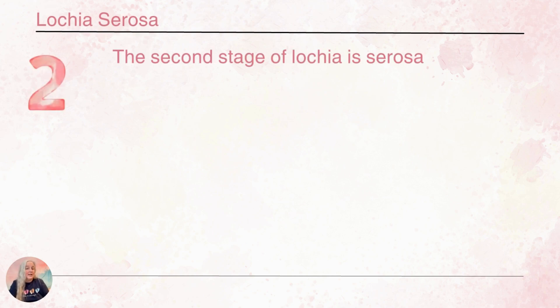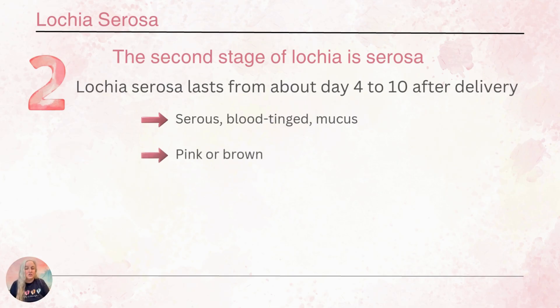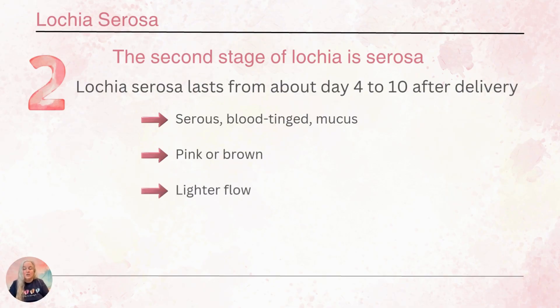Lochia serosa is the second stage. During this time — days 4 to 10 after delivery — we see the discharge transitioning to a pinkish or brownish color with some blood tinge. It's serous drainage, possibly with some mucus, and it has a lighter flow. So it's going to look more like pink on her pad.